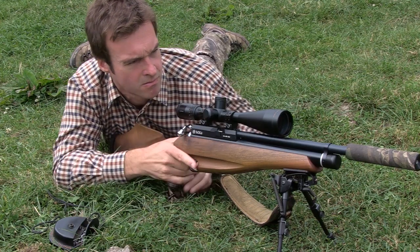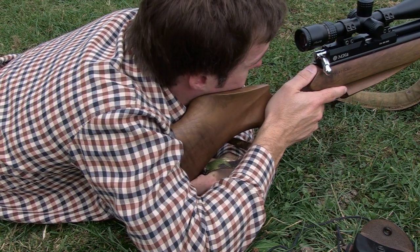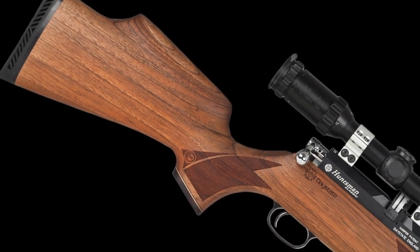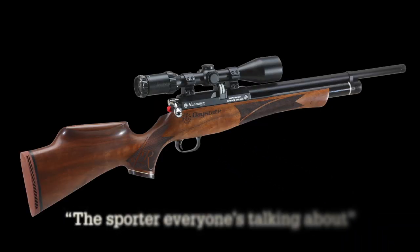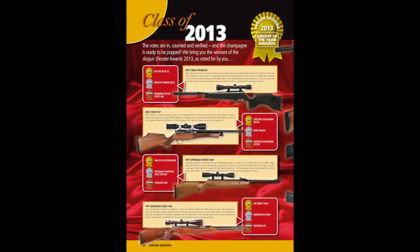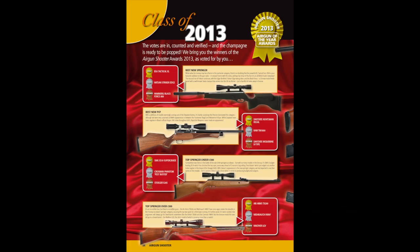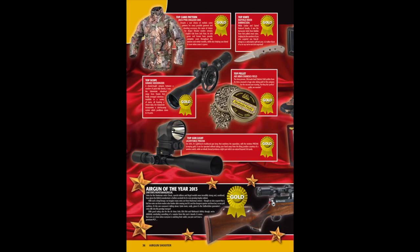Daystate has won Airgun Shooter magazine's coveted Airgun of the Year award for the third year running. The Huntsman Classic and Regal models jointly won the award for 2013. The Airgun Shooter team praised it as the sporter everyone's talking about. Weihrauch's HW100 won top PCP, SMK and Air Arms scooped the top Springer awards, and Gamo's Whisper LGT won best gas ram.